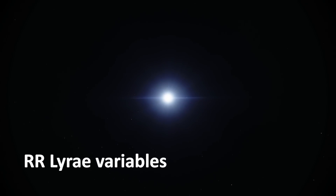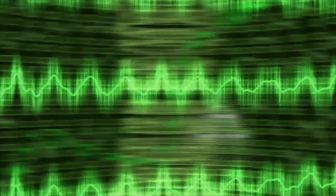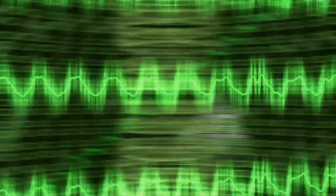At least 170 of these are of a special variety called RR Lyrae variables, which regularly pulse with a period related to their actual brightness.